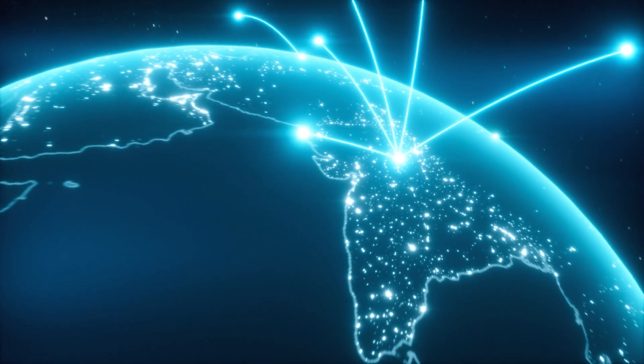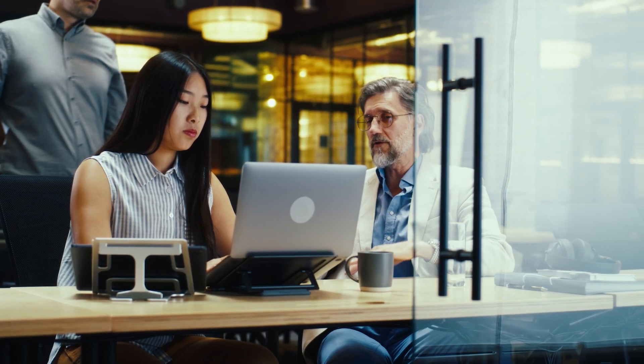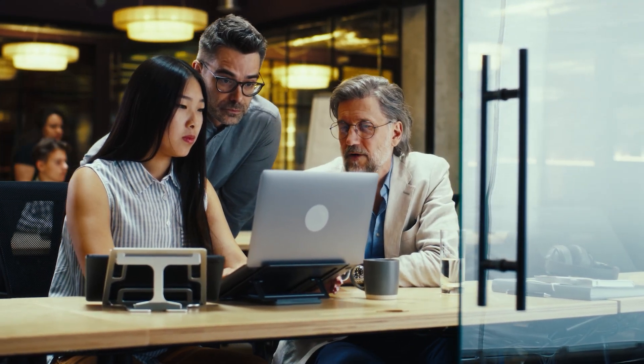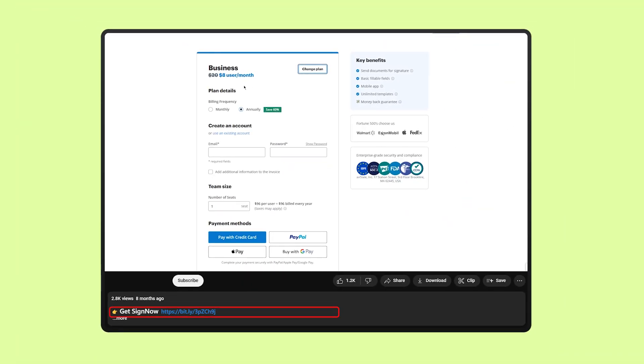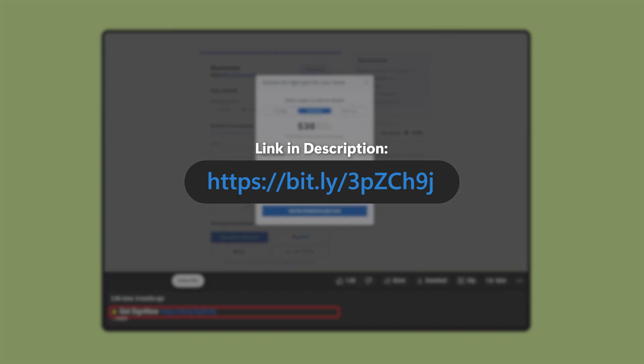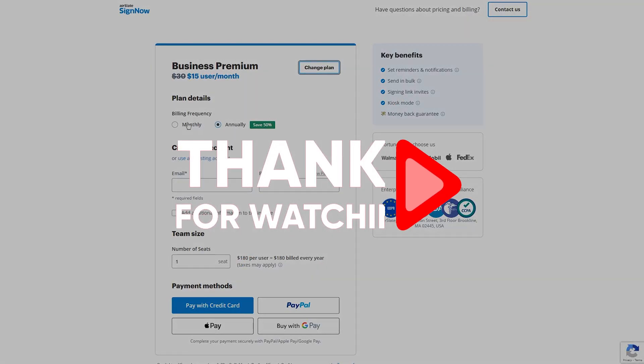As your business grows, SignNow provides ample options to scale up and meet your changing needs. Would I recommend SignNow? Absolutely — especially if your business could benefit from streamlining workflows and taking advantage of advanced features like automation. Personally, SignNow has been a game-changer for me, helping me transition to a more paperless environment and manage documents with a lot more efficiency. It's not just about going green — it's about getting deals closed and contracts signed quickly and easily. If you found this video helpful, don't forget to give it a thumbs up and subscribe for more content like this. Also, if you're considering trying out SignNow, use the link in the description for a discount. I always value your feedback, so feel free to drop any questions or comments below. Thanks so much for watching, and until next time, take care!